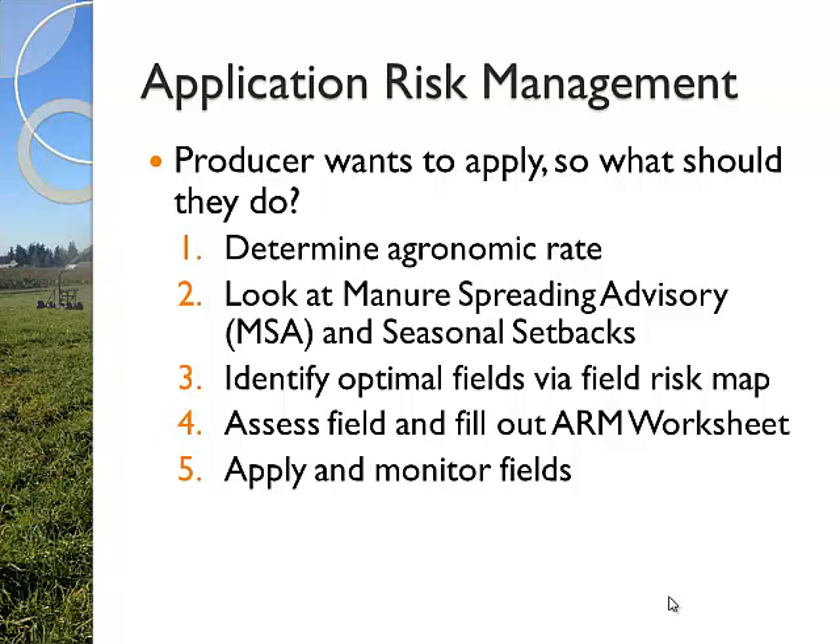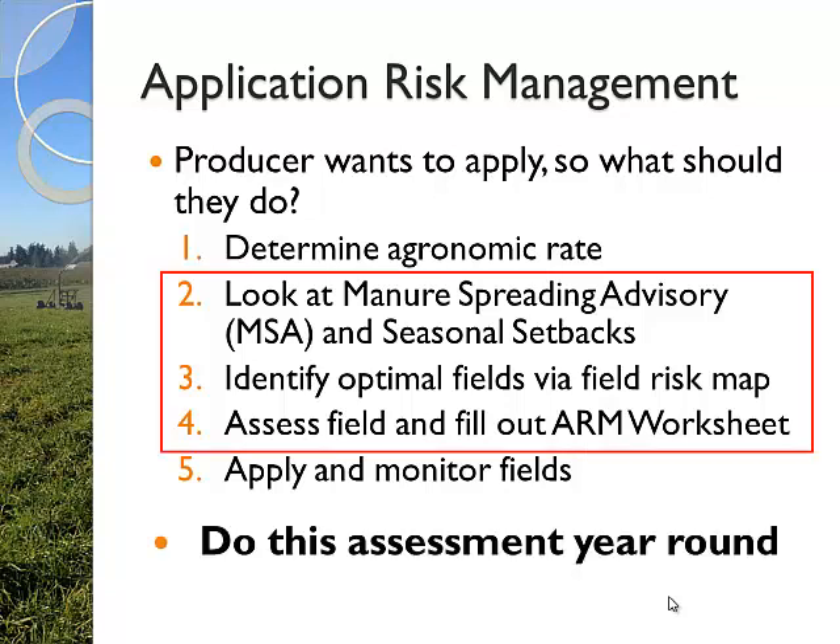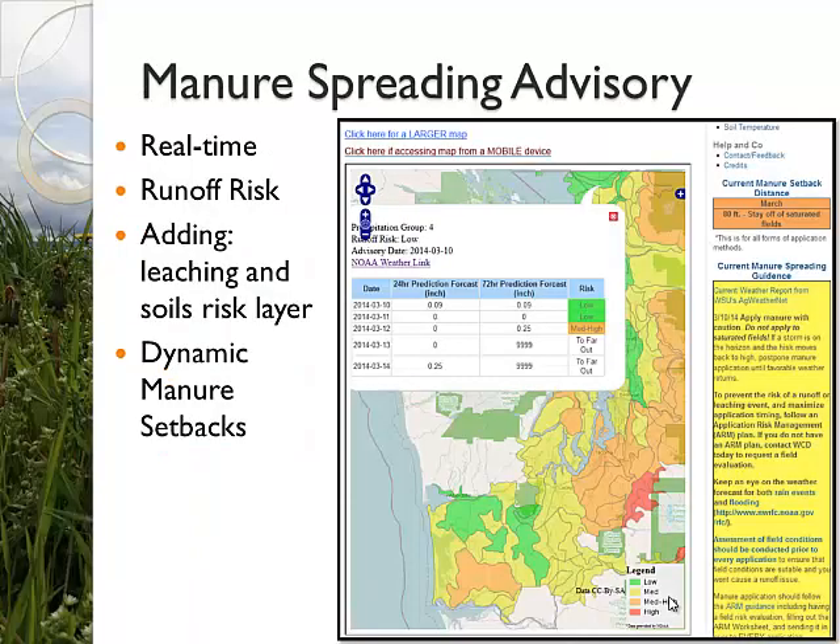Filling out a worksheet is kind of the heart of this - that does the evaluation and risk assessment - and then applying and monitoring your fields. This is a year-round assessment, but I'm going to focus on the winter and on these three things only. The agronomic rate and applying and monitoring have already been talked about in separate arenas and are pretty obvious pieces.